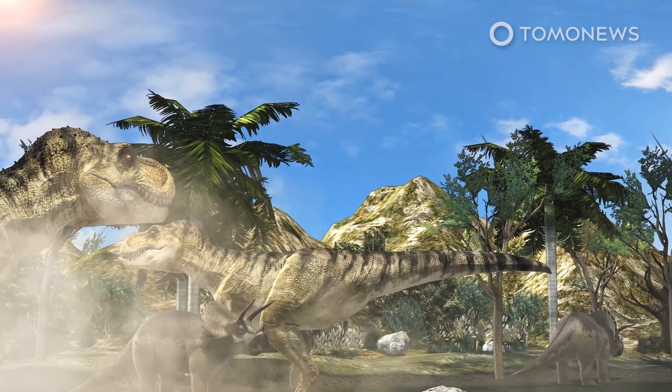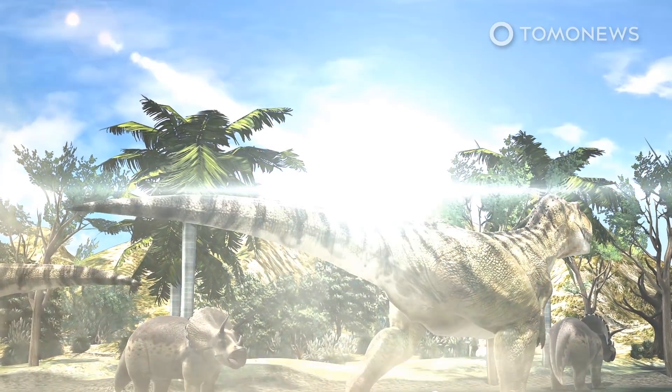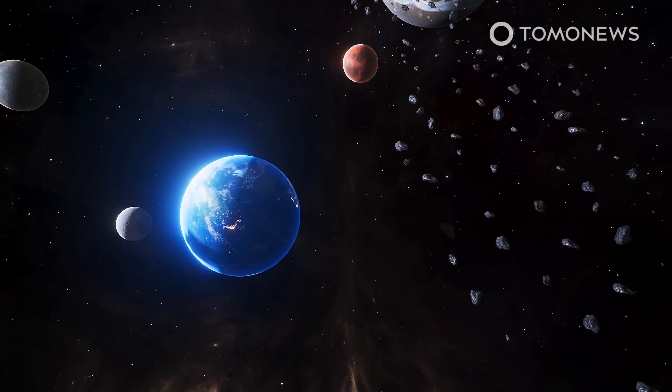According to new research by the Southwest Research Institute in Colorado, the Chicxulub impact, which scientists say killed off the dinosaurs, was caused by a giant, dark, primitive asteroid from the outer reaches of the solar system's main asteroid belt, situated between Mars and Jupiter. This region is home to many dark asteroids — space rocks with a chemical makeup that makes them appear darker than most asteroids.